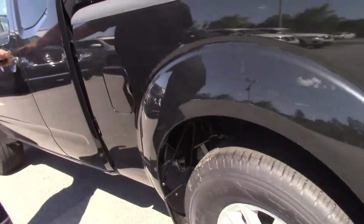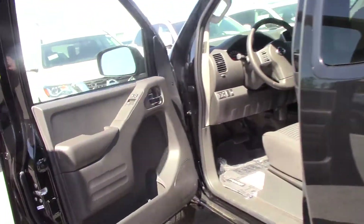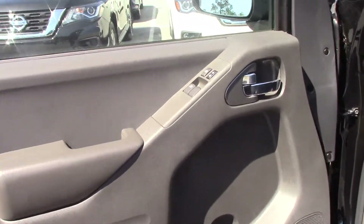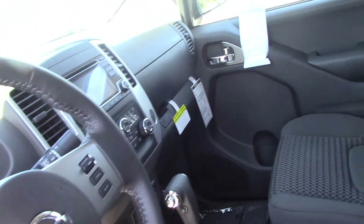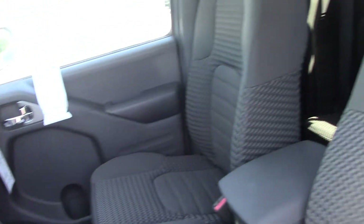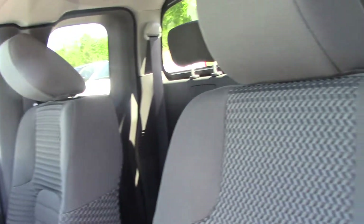If you open up the vehicle, this is a king cab. It has a dark cloth interior. You have Bluetooth, cruise control, FM AM CD player, and XM satellite radio.